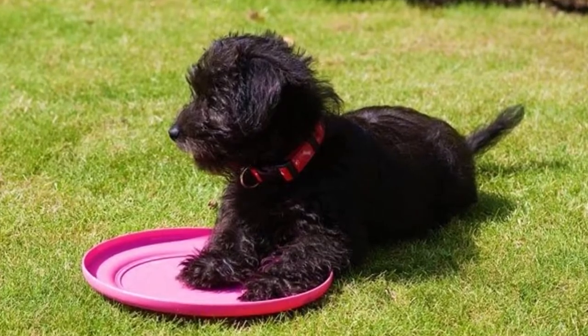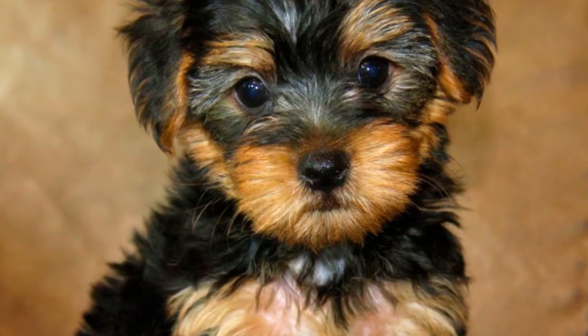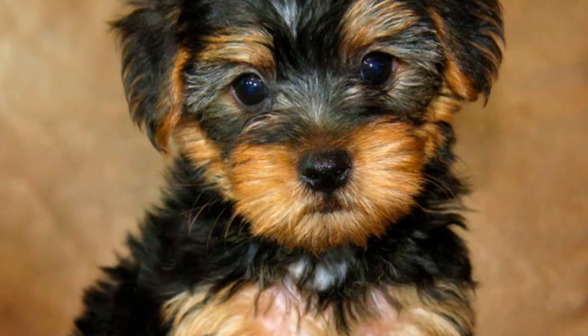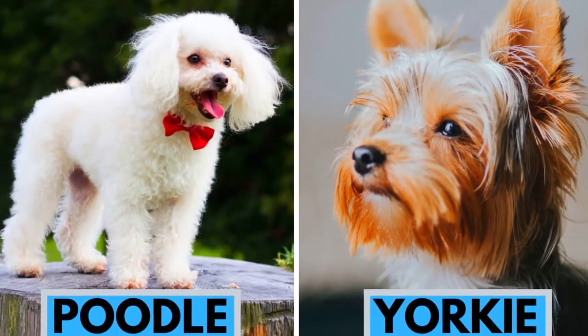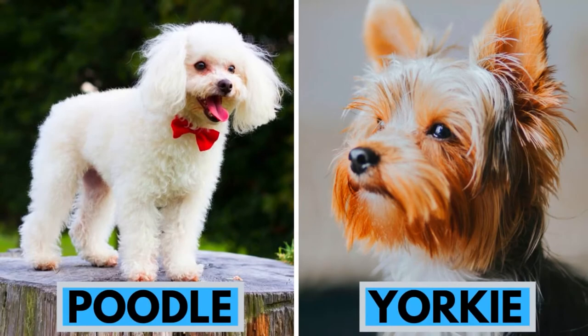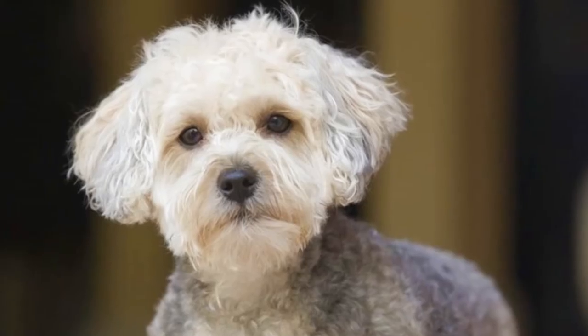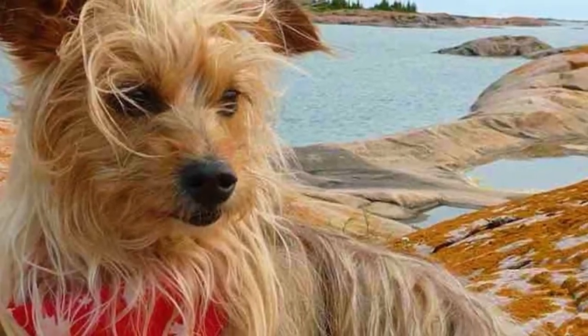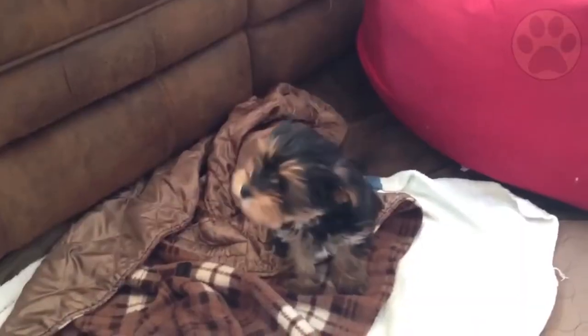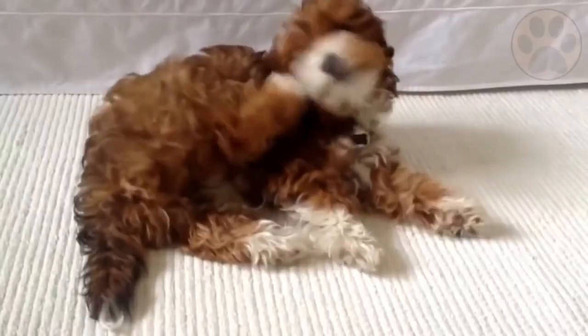While the Yorkie Poo is now a popular breed of dog, it is still a hybrid and as such, crossing the poodle with a Yorkshire Terrier has had mixed results. Not all Yorkie Poos are born with the desired traits. Many breeders have turned to multi-generational crossing — breeding a Yorkie Poo with another Yorkie Poo — to try and produce these sought-after attributes instead.